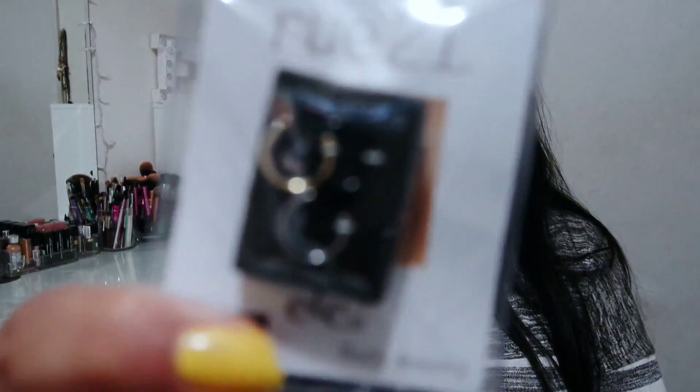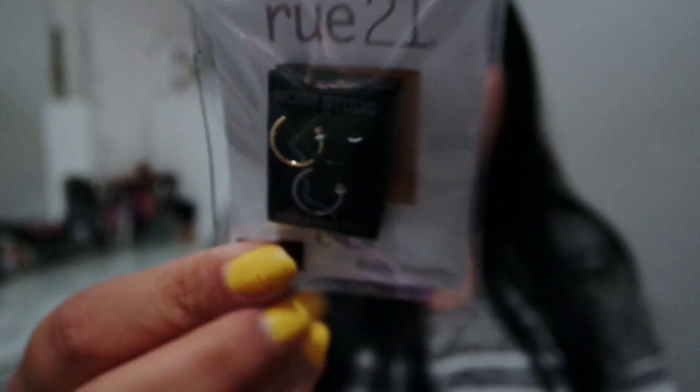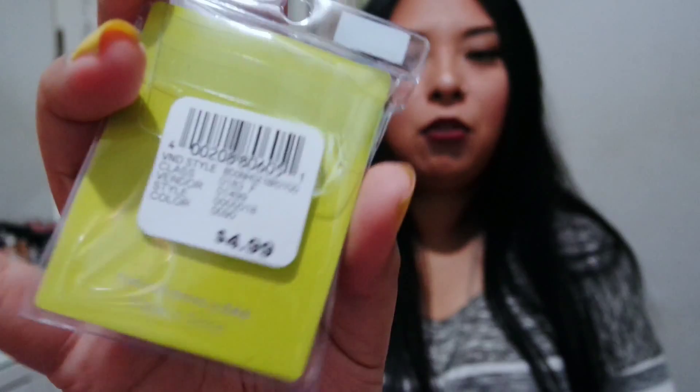I also picked up these nose studs, which come with a gold, black, and silver hoop. As you guys can probably see, I have a nose piercing, so I can never have enough nose rings. You always lose them and you always need them. This one was $4.99, so it's really affordable.